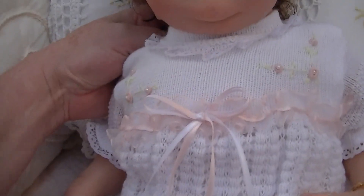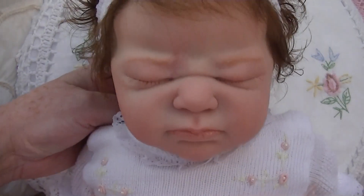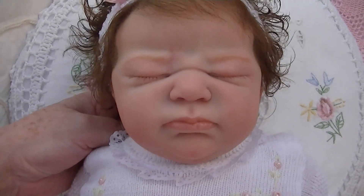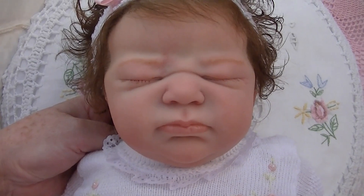So here's the little girl. And if you haven't guessed, she's the Everly kit by Laura Lee Eagles.